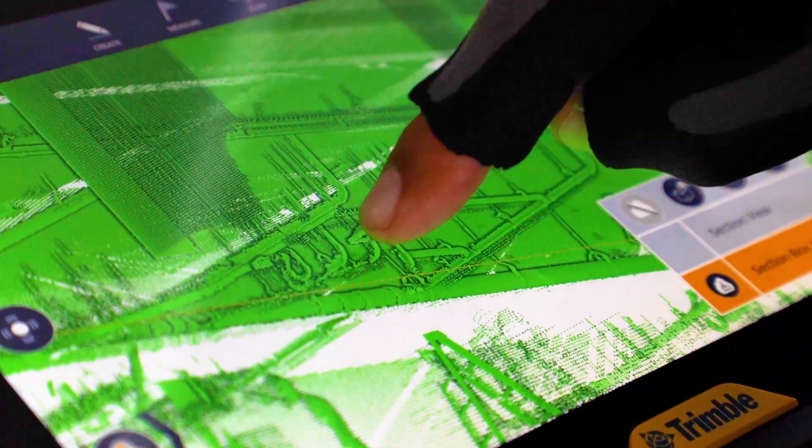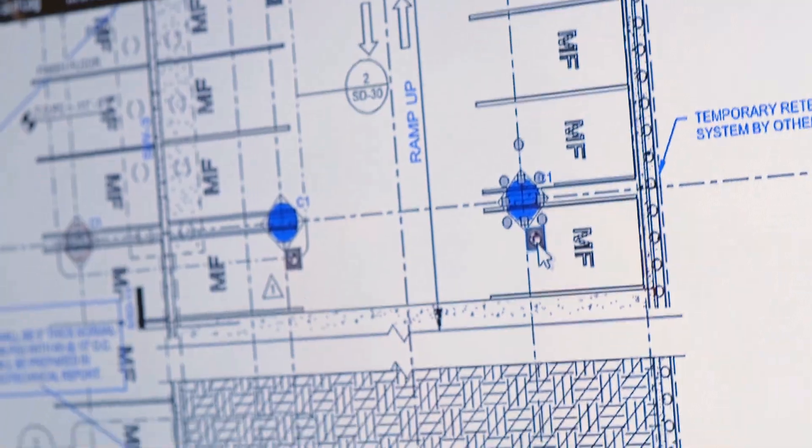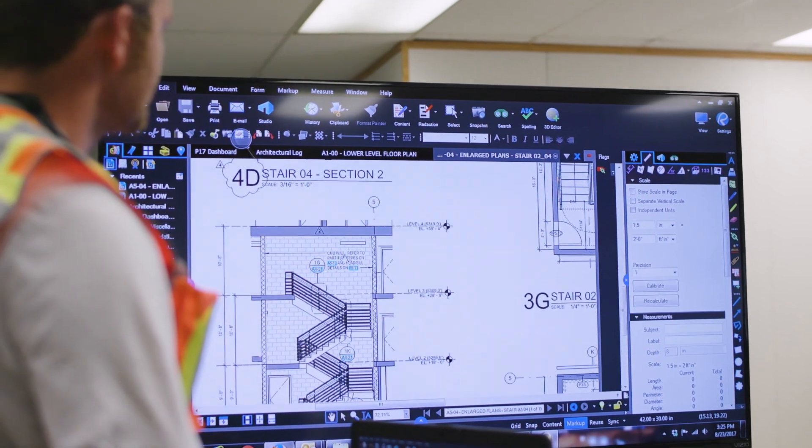We've got partners everywhere and engage with lots of technology — you name it, and we've probably got it. It's been a pretty transformative process for us, with our teams being able to integrate in better and more advanced ways with our project information management tool, Nuforma, and our contractor partner's tool, Procore.